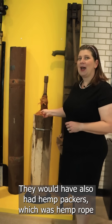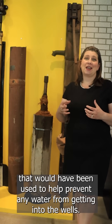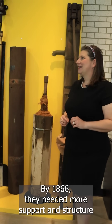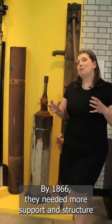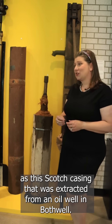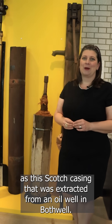They would have also had hemp packers, which was hemp rope, that would have been used to help prevent any water from getting into the wells. By 1866, they needed more support and structure as they were going deeper and deeper, and so they started using metal casings, such as this scotch casing that was extracted from an oil well in Bath well.